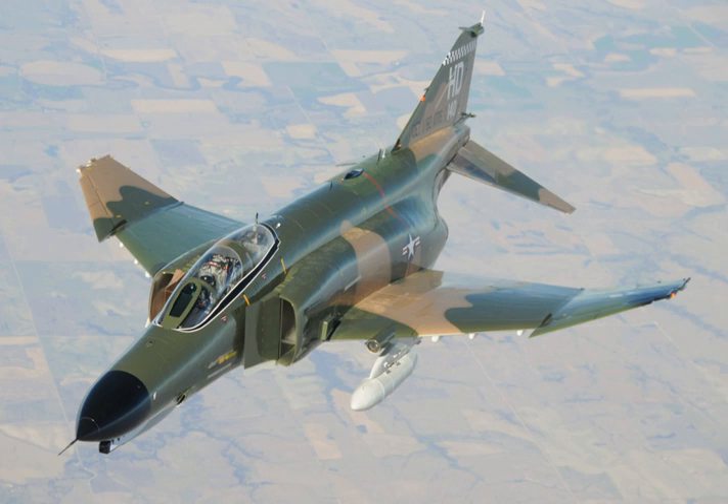Like the Navy, the Air Force operated QF-4 target drones, serving with the 82d Aerial Target Squadron at Tyndall Air Force Base, Florida, and Holloman Air Force Base, New Mexico. It was expected that the F-4 would remain in the target role until at least 2015, when they would be replaced by early versions of the F-16 Fighting Falcon converted to a QF-16 configuration. Several QF-4s also retain capability as manned aircraft and are maintained in historical color schemes, being displayed as part of Air Combat Command's heritage flight at air shows and other events.